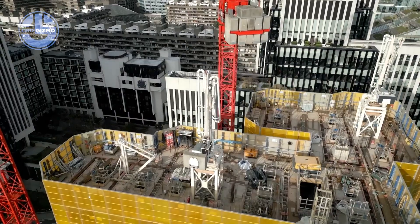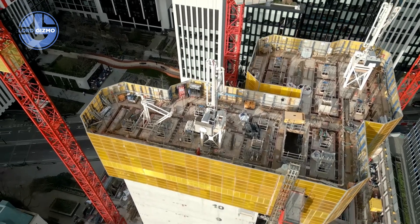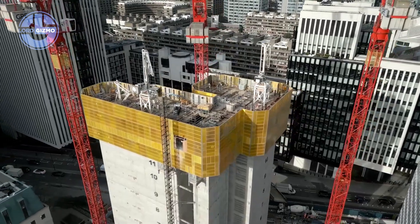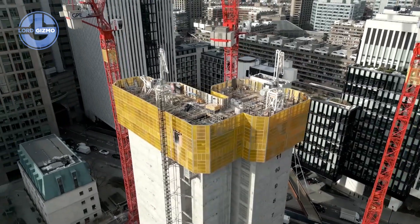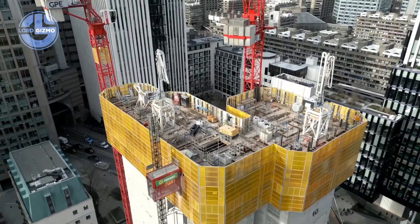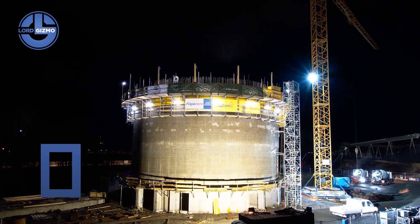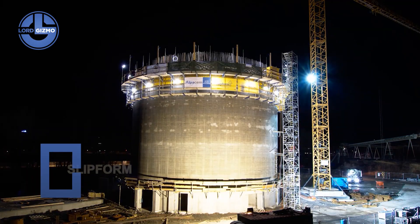It's the method of choice for high-rise towers, chimneys, bridges and silos. Every hour, the structure climbs higher, controlled with millimeter precision. The system reduces time, labor and cost, while ensuring unmatched strength and durability. Engineers can build taller, faster and safer than ever before. Efficient, precise, relentless.